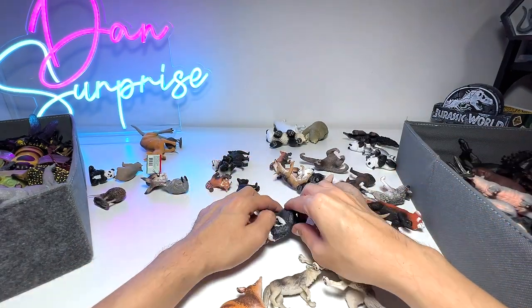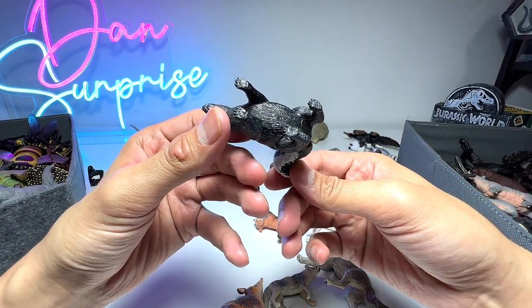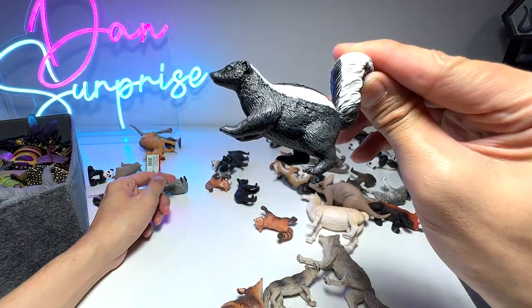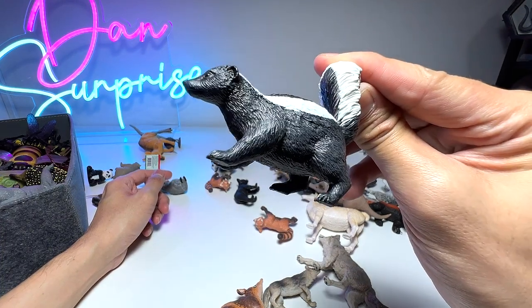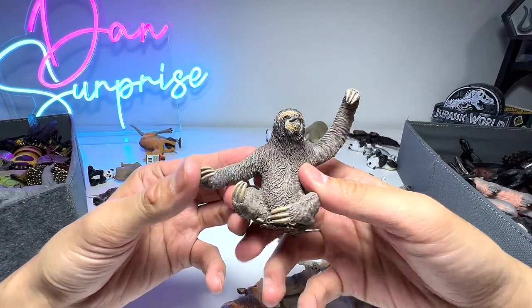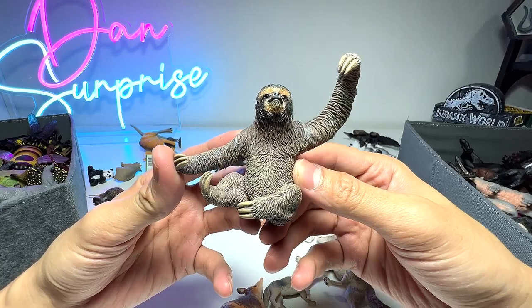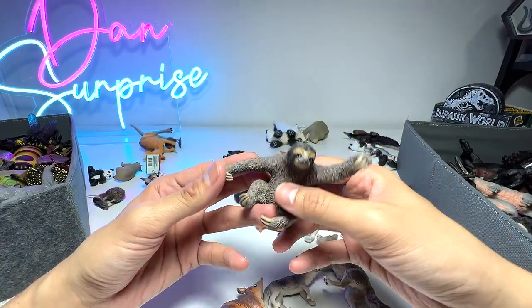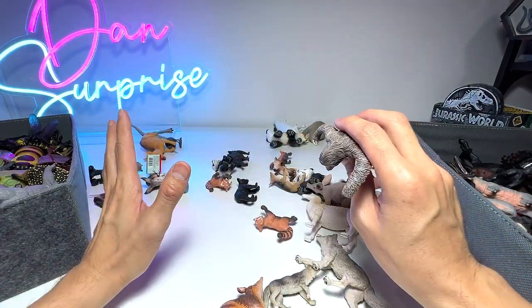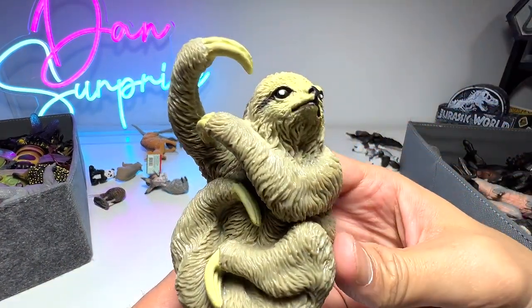If I'm not wrong, this is our skunk. We got this pretty recently — it's a 2020 figure from Safari Ltd, our one and only skunk figure. And here we have a sloth, which was also contributed to us by a fan. Sloths are basically extremely gentle and extremely slow-moving animals.